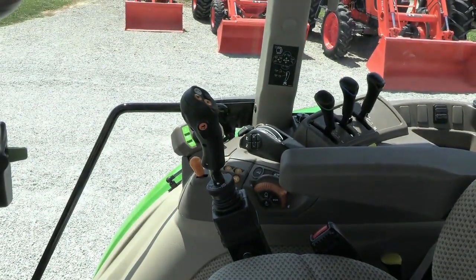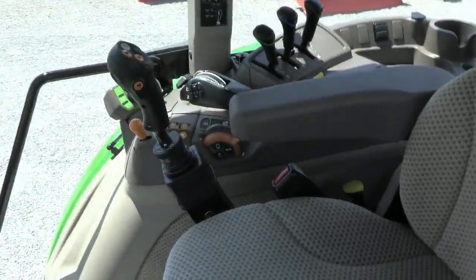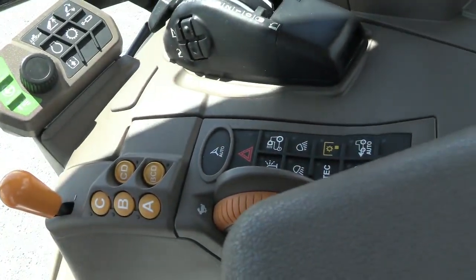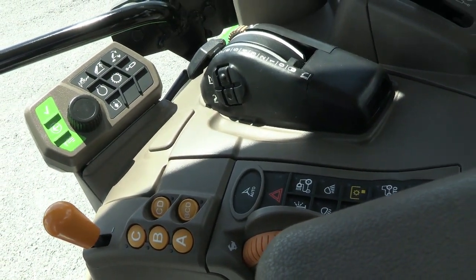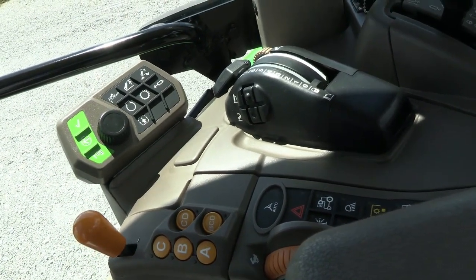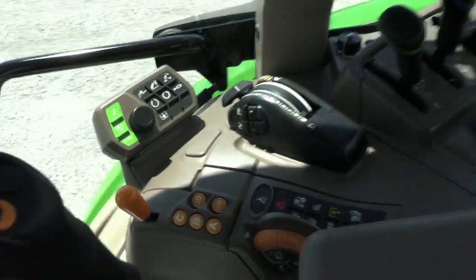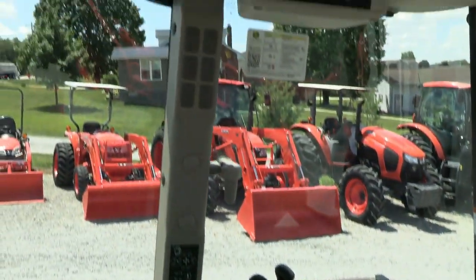The tractor has the CommandQuad transmission — 16 speeds — and that is a power shift transmission. You have four ranges and then a four-speed power shift in each range. You can also combine the BCD or just the CD ranges and shift through all of those without clutching, so you'd have 12 power shifts without clutching if you choose to. You can also individualize those ranges with the buttons. It's a very nice, easily shifted transmission — you can just push a button to shift.